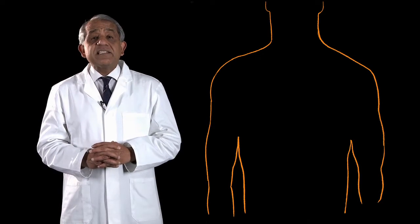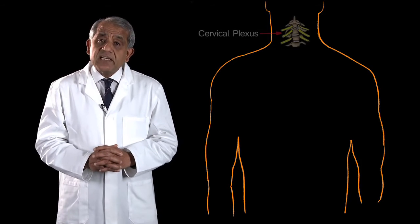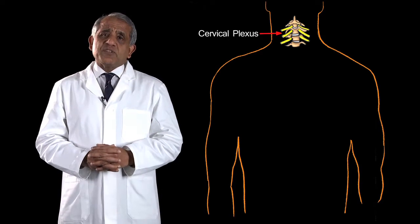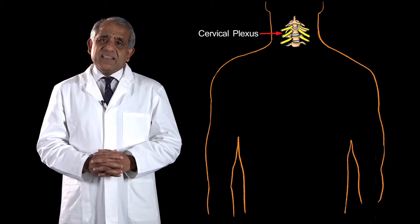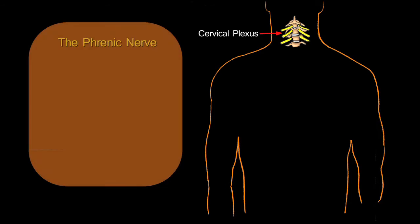Each phrenic nerve arises high up in the neck as a branch of the cervical plexus of that side — indeed, the most important branch of the cervical plexus. Having originated from the cervical plexus, the phrenic nerve runs down the neck behind the carotid sheath.